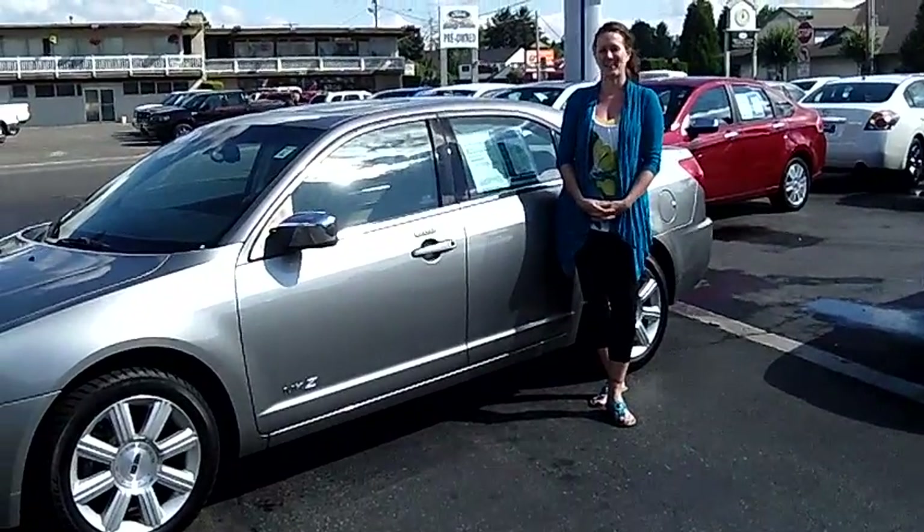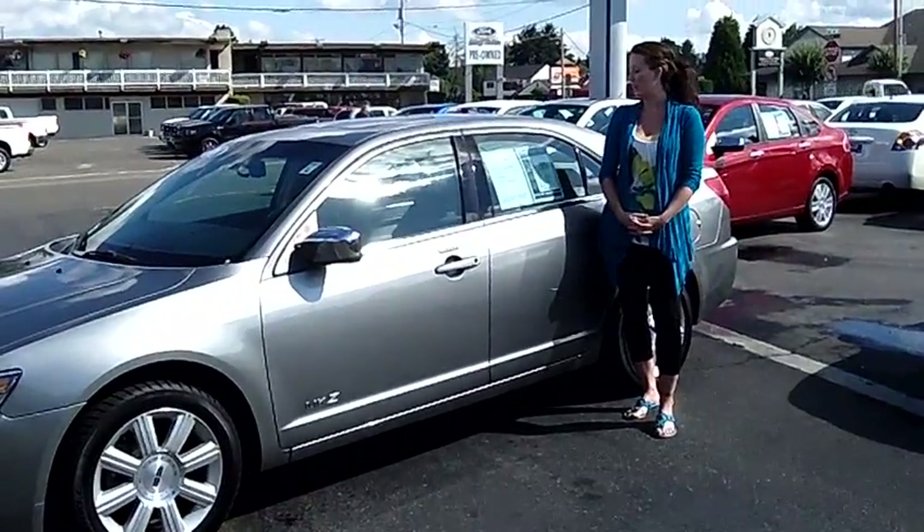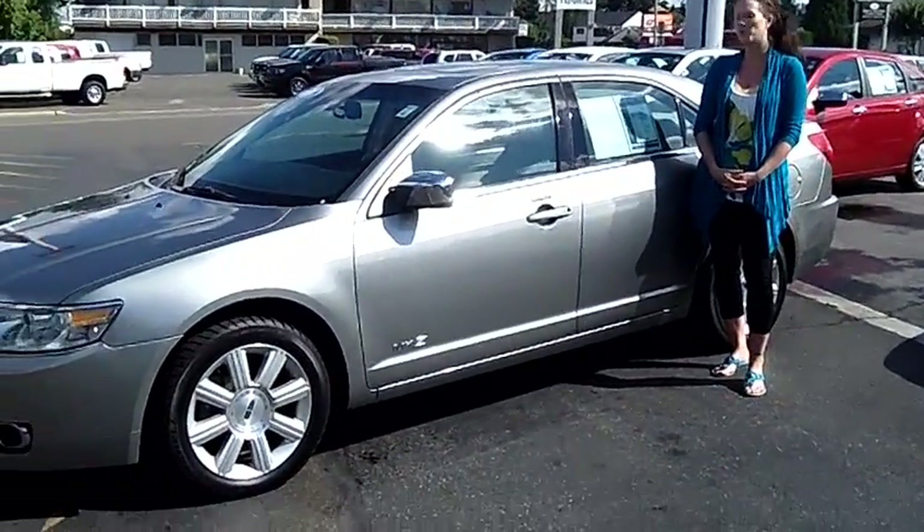Hi there, this is Natasha with Scar Ford Auburn. Today we're looking at this 2008 Lincoln MKZ all-wheel drive vehicle. Stock number L33420.